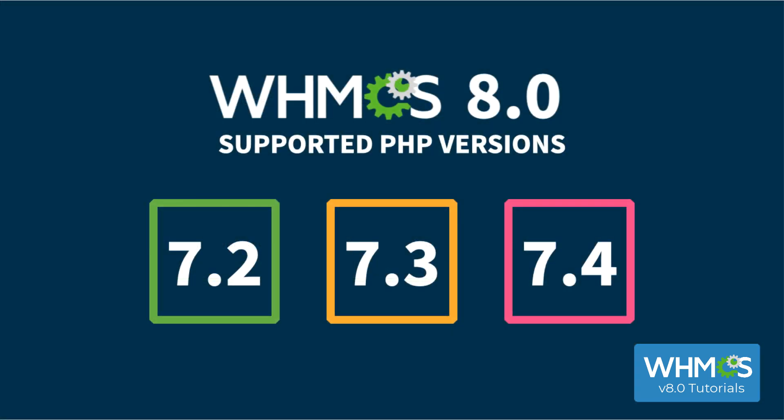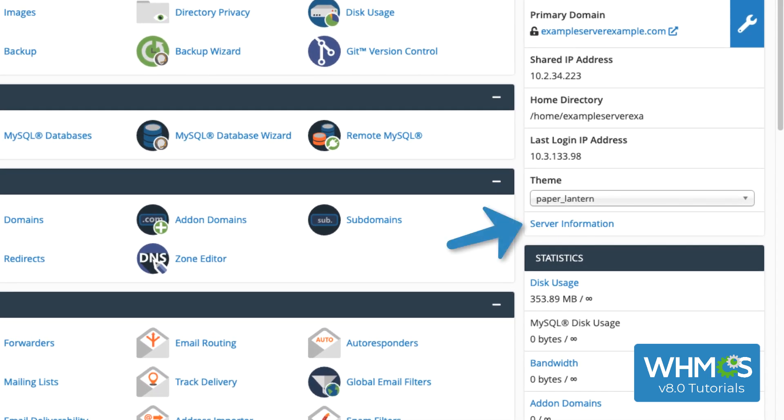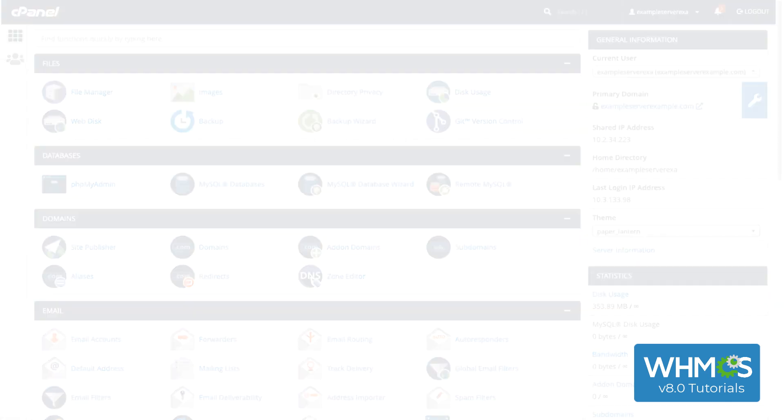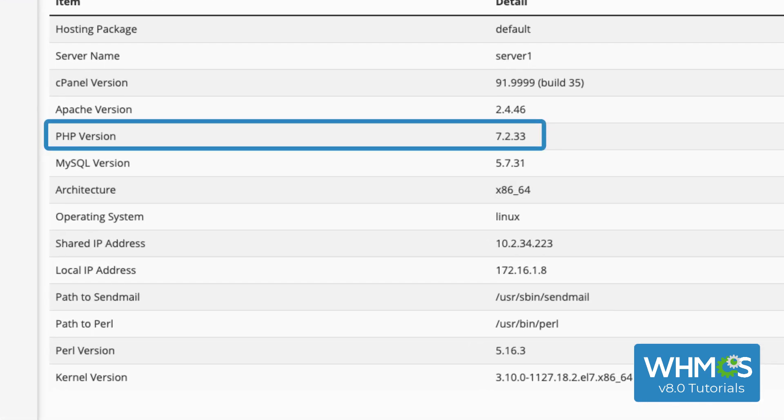You can also check your PHP version in the control panel that hosts your WHMCS installation and its domain. Let's look at the most popular ones. In cPanel, log in, and then on the right-hand side, click Server Information. Scroll down the page, and PHP Version will show you your current version.